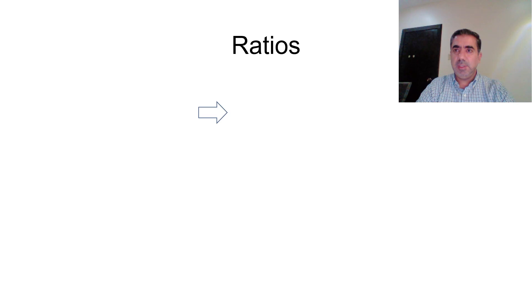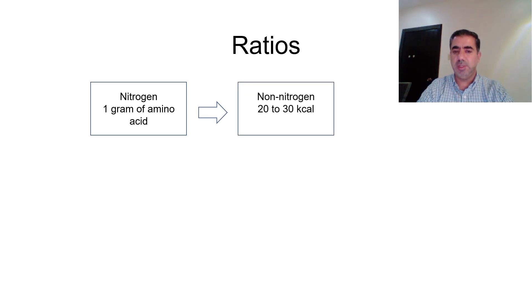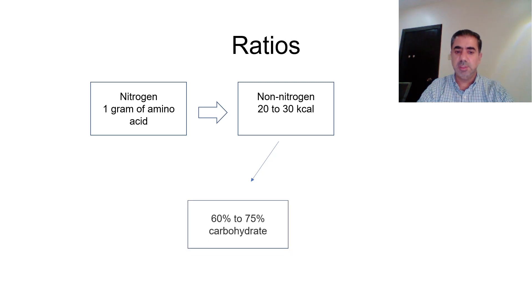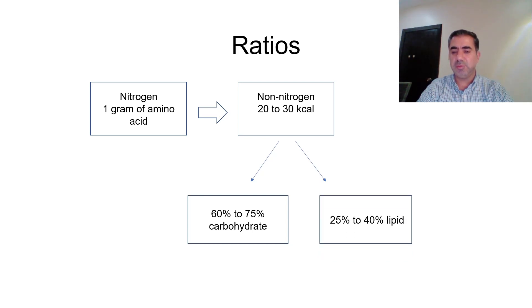Regarding energy ratios: for every 1 gram of amino acids, we should give 20 to 30 kilocalories of non-nitrogen energy. This is divided into two parts: carbohydrates should constitute 60 to 75 percent of this non-nitrogen energy, and lipids should constitute 25 to 40 percent of the non-nitrogen calories.